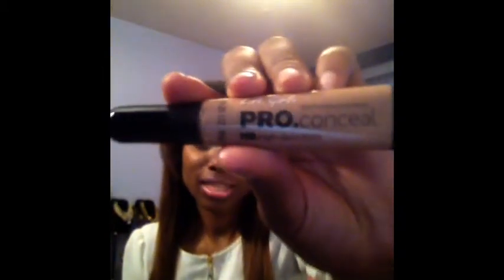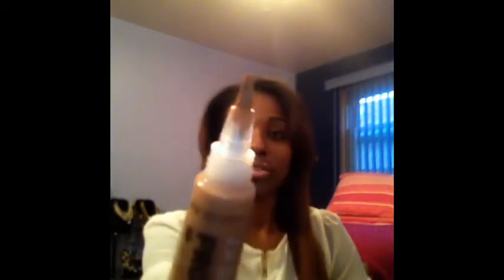Speaking of dark spots — a concealer I've been sleeping on: the LA Girl Pro Concealer. You can get these at the beauty supply store for $1.99. It comes with an applicator — you just squeeze and it comes out, kind of like the applicator on the MAC highlighter pens, which I really want and I'm going to get soon.